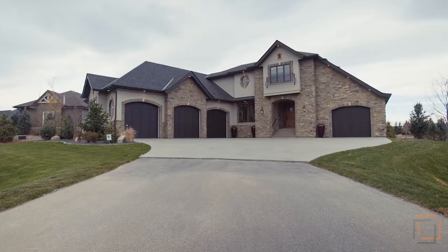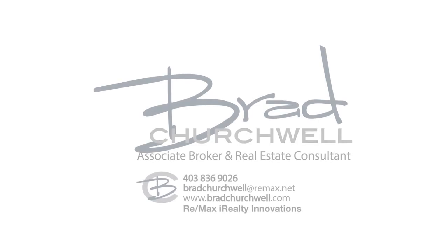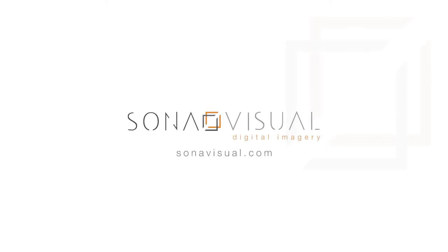Live in modern elegance and style in the family-friendly neighborhood of Heritage Point. For more information or to view this modern French country home, please contact Brad Churchwell. Thank you for watching.